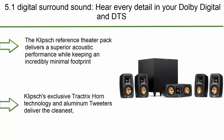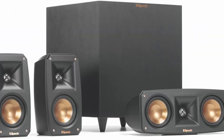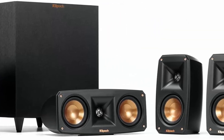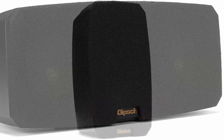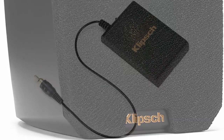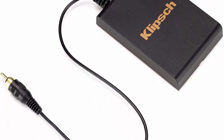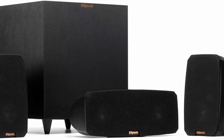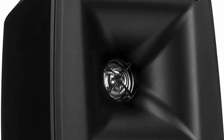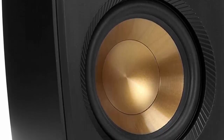Top 5: Klipsch Black Reference Theater Pack 5.1 Surround Sound System. The Klipsch Reference Theater Pack delivers superior acoustic performance while keeping an incredibly minimal footprint. Klipsch's exclusive Tractrix horn technology and aluminum tweeters deliver the cleanest, most natural sound possible. The down-firing wireless subwoofer is designed to deliver room-filling low frequencies without requiring too much floor space. Each satellite speaker features a keyhole mount and a threaded insert for maximum mounting flexibility.